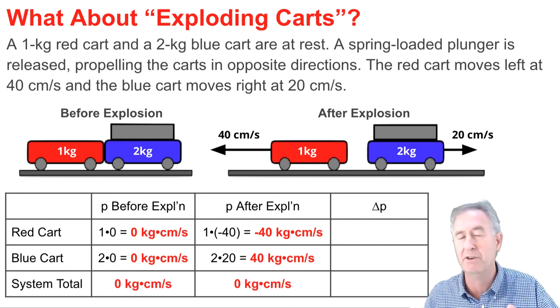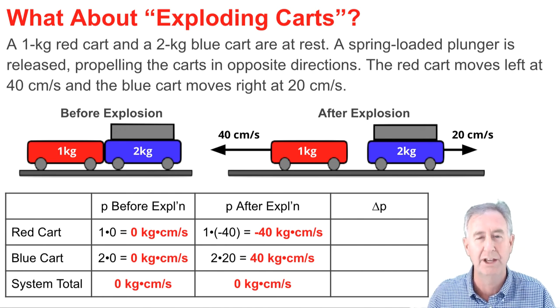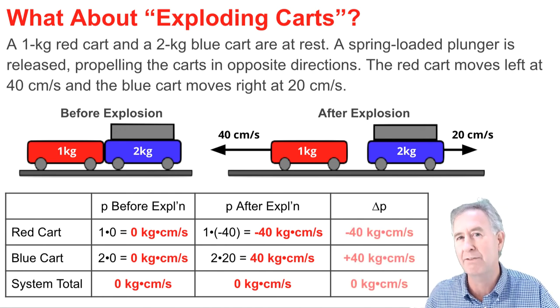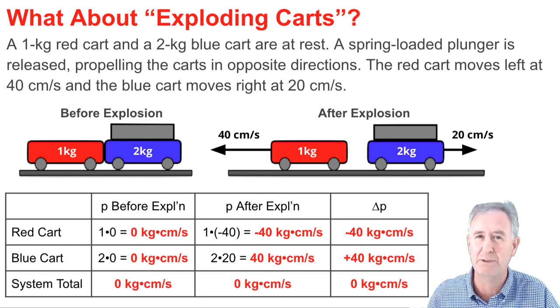When I look at the last column for the change in momentum, I'm going to compute final (after-explosion) momentum minus initial (before-explosion) momentum. For the red cart, that's negative 40 minus zero, which is negative 40. For the blue cart, that's positive 40 minus zero, which is positive 40.